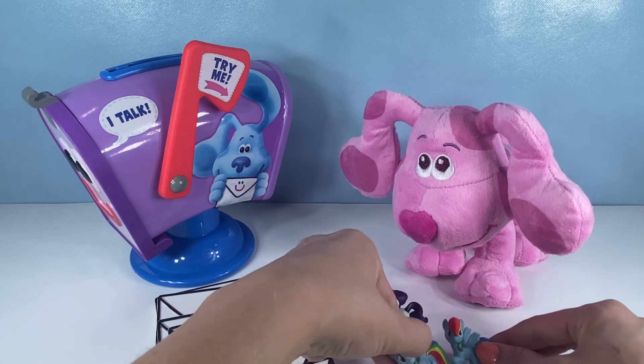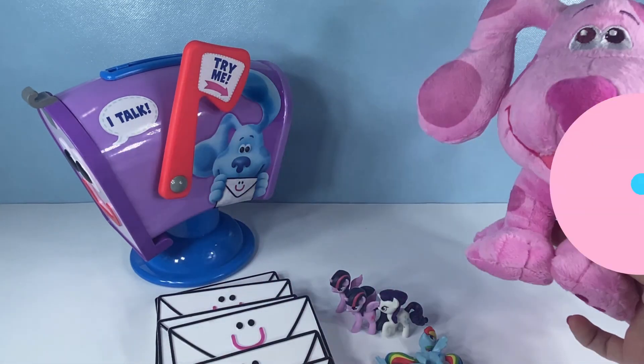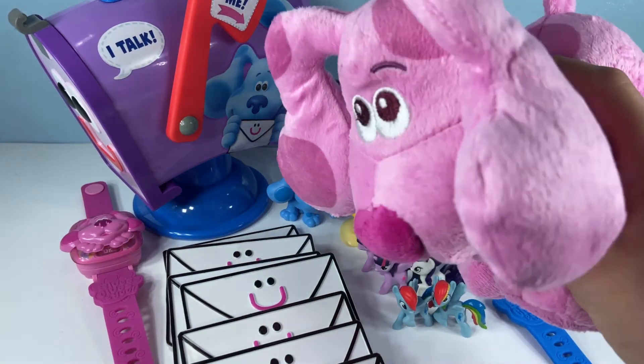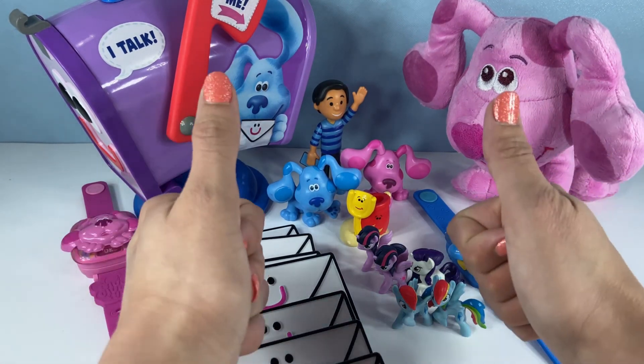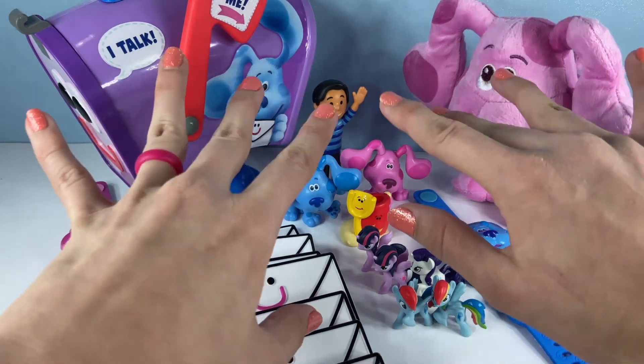That was so much fun, Magenta. Well, that is the end of this video. I hope you had fun with me and Magenta opening up all these amazing Blue's Clues toys. If you like this video, make sure to give it a big thumbs up, and don't forget to subscribe. Have a fantastic day, bye!